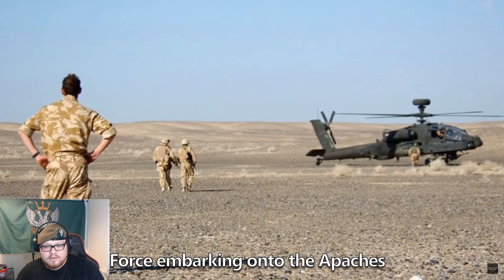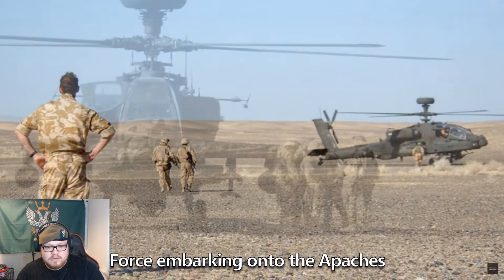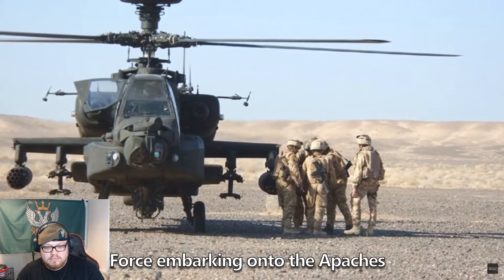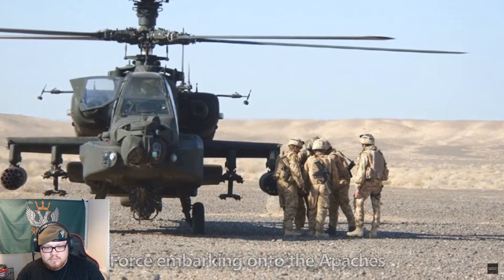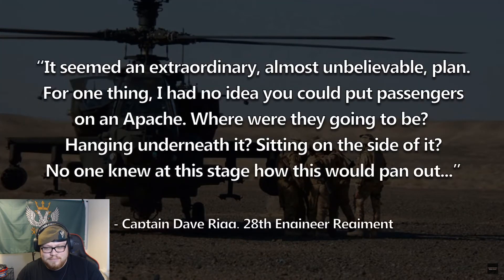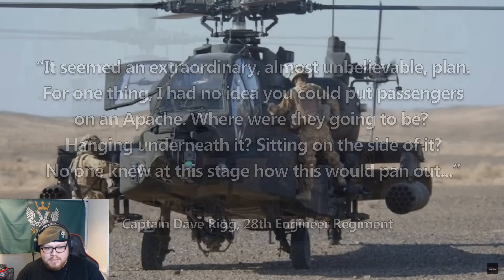After assessing his options the commanding officer accepted this new plan, and found four volunteers to carry it out: Captain Dave Rigg of 28 Engineer Regiment, Marines Chris Fraser-Perry and Gary Robertson, and Warrant Officer Class One Colin Hearn. Captain Dave Rigg later recorded his reaction: 'It seemed an extraordinary, almost unbelievable plan. For one thing, I had no idea you could put passengers on an Apache — whether they'd be hanging underneath it or sitting on the side of it. No one knew at this stage how this would happen.' I believe they just sat on the wing.